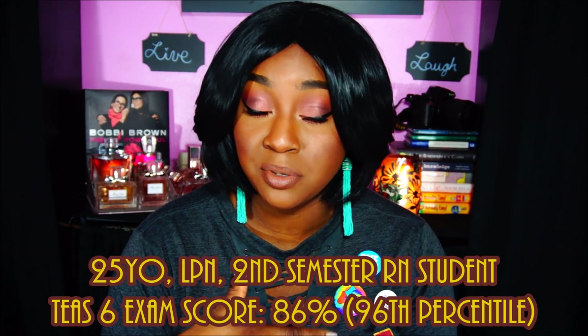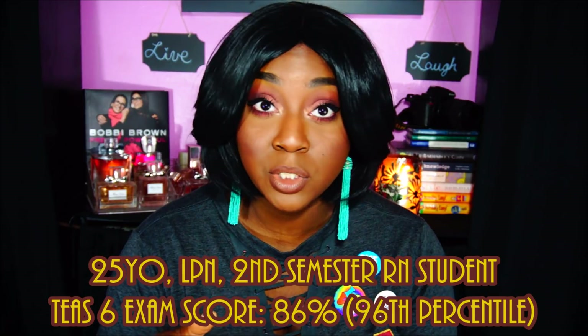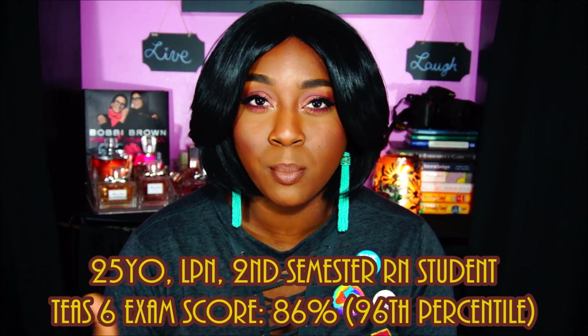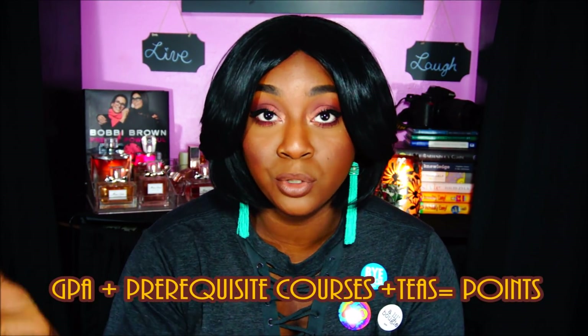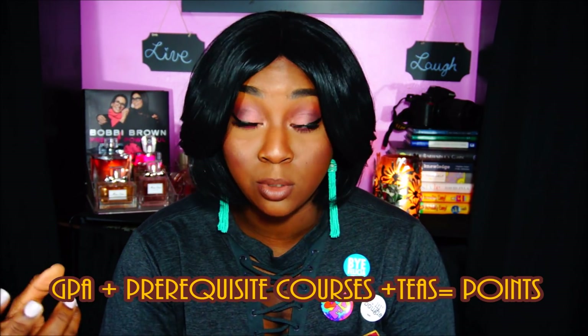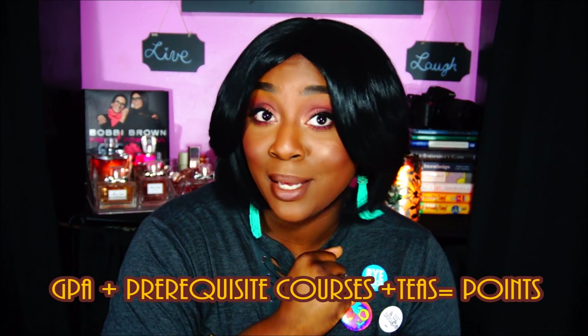I took the TEAS exam in January 2017, scored an 86%, and it was my first and only try. I was aiming to score between 79 and 100% because the program I'm in is very competitive — the average TEAS score was a 74%, which would really bring up your points for admission. The program averages your GPA with your TEAS on a point scale. I had a 3.3 GPA, so I was really aiming high so I wouldn't have to take the test again. I got in — I'm in my second semester, clearly.